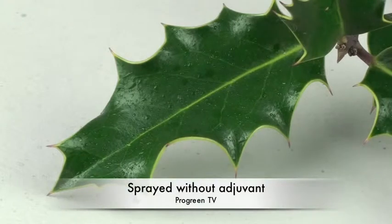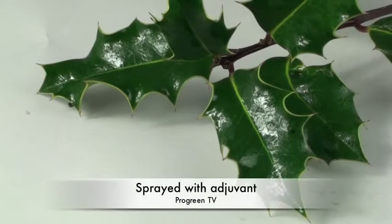Wetting agents and spreaders work by altering the surface tension of water, so a spray droplet doesn't bead up, but spreads flat, so it wets a larger surface area of the leaf than normal.